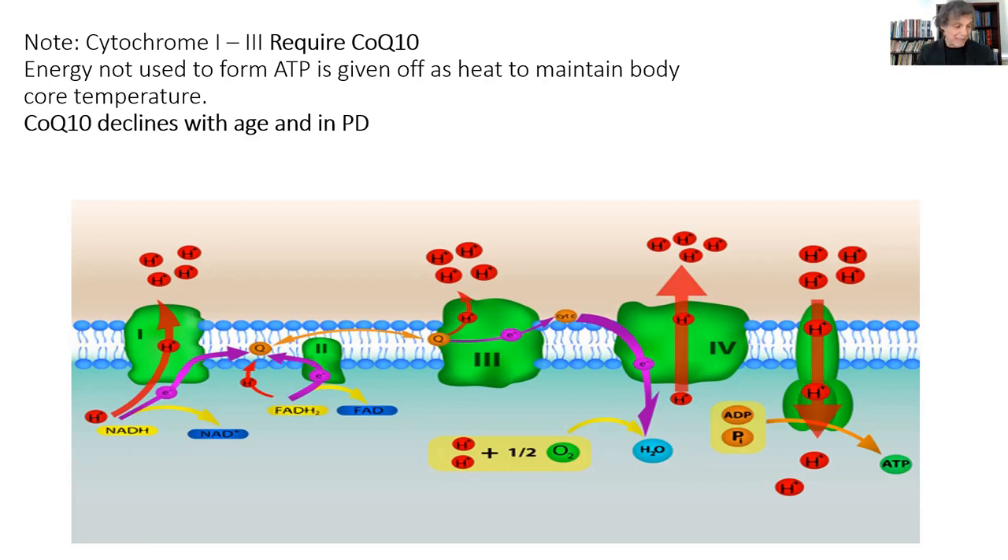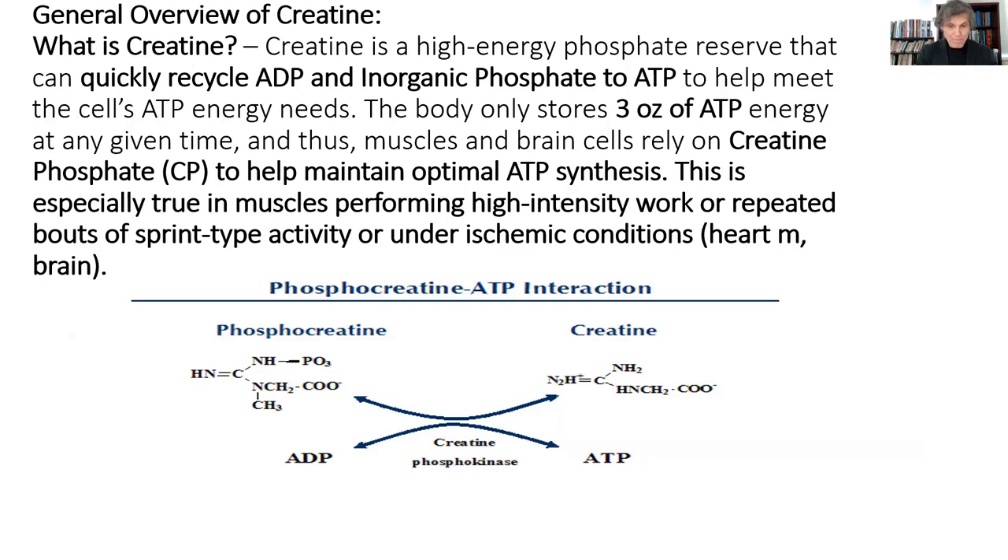That's how you make ATP using aerobic pathways, which is about 95 to 98% of how your body makes energy most of the time. So where does creatine fit in? Creatine phosphate has a phosphate bond. The creatine that you store in your muscle, your brain, and other tissues — that phosphate can be released, and that energy can quickly reconvert ADP into ATP. So ADP can pick up inorganic phosphate to form ATP when the body quickly needs to regenerate ATP, because the body only stores about three ounces of ATP energy at any given time.